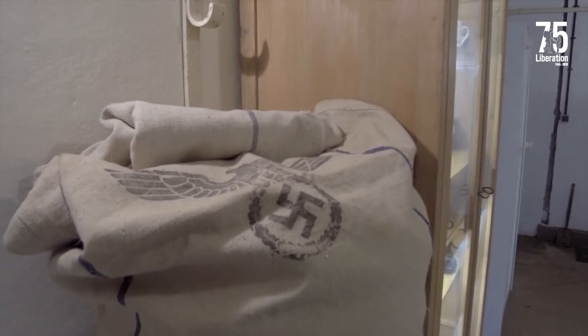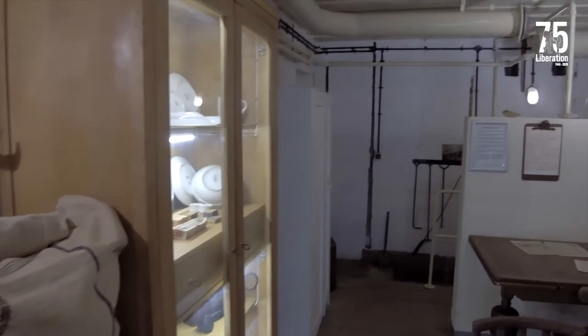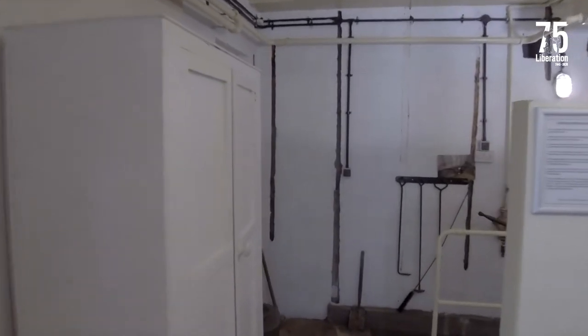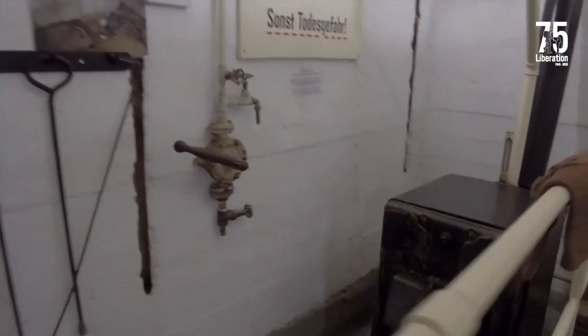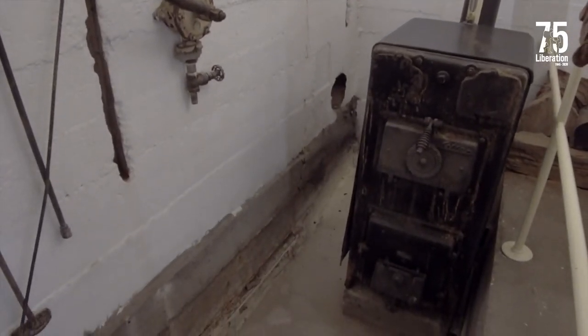In this crew room here we've got displays of German food sacks, German crockery and telephone equipment, and at the end — what would have been very dear to all the Germans stationed in this bunker — is the boiler. This would have kept them warm in the winters and is connected even to radiators.